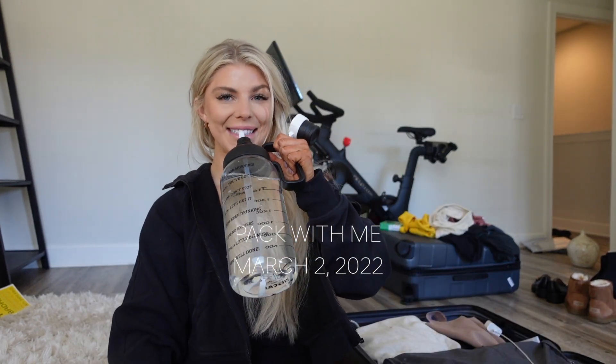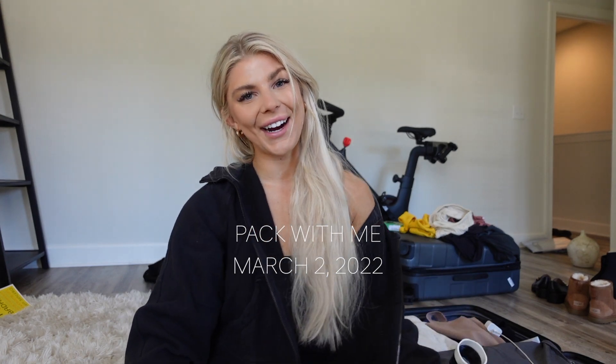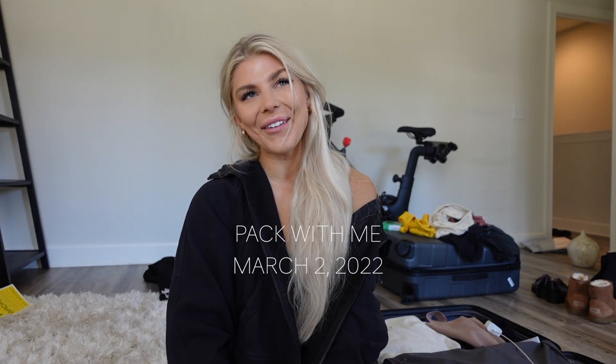Hi guys, welcome to today's vlog. If you're new here, I'm Sydney and if you're not, then welcome on back. I'm so happy you're here.